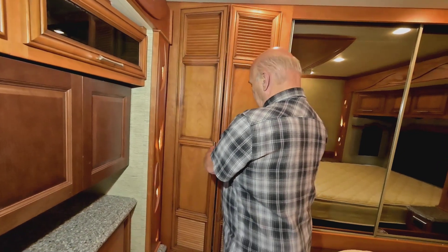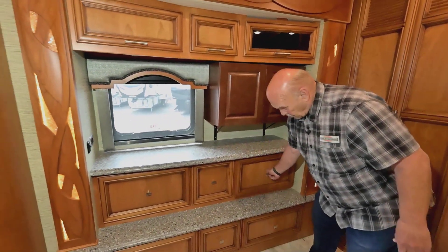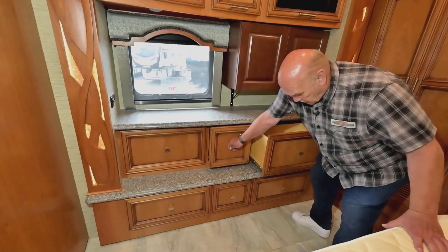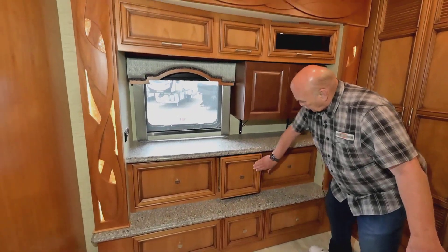Here's your washer and dryer, and you've got several large drawers — four large ones and two smaller ones — so you have plenty of drawer space.